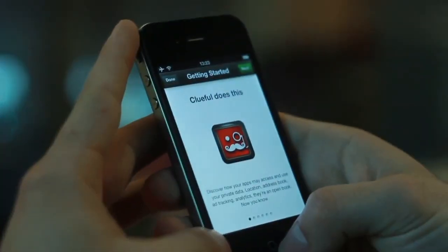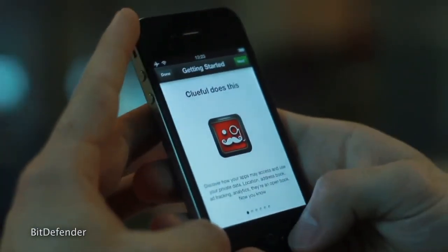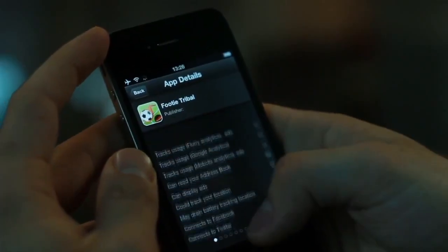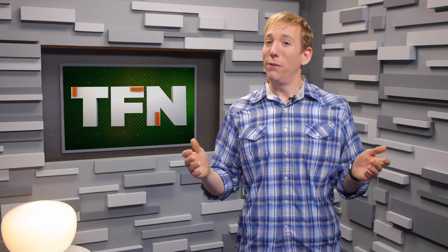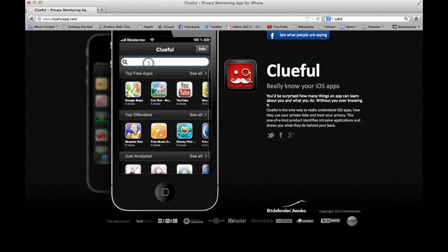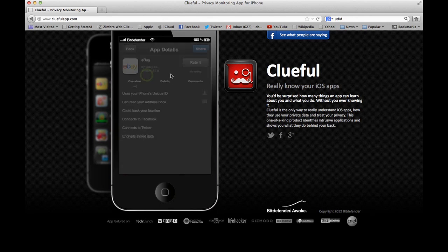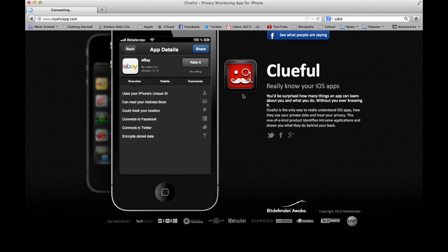Back in July, Apple unceremoniously yanked the Clueful app from its App Store without explanation. Created by Bitdefender, the original app presented a searchable database of other iOS apps and listed the different ways they were accessing and potentially sharing your personal information. But now Clueful is back as a fully functional web app. Cluefulapp.com lets you look up any iOS app to see how it shares your user data, whether it be tiny things like connecting to Facebook or creepy things like sending your UDID to a developer so they can silently track your location.